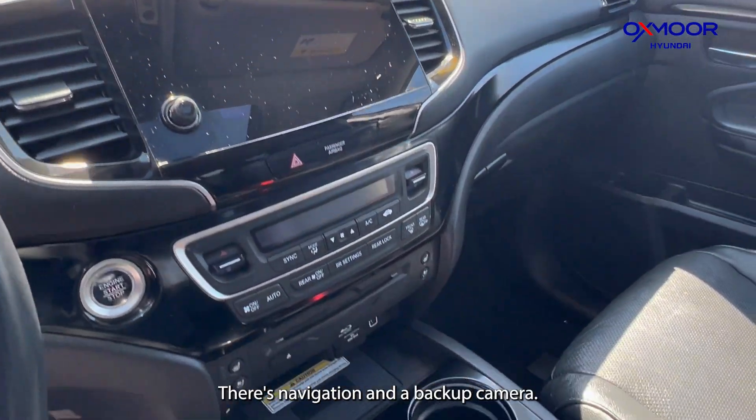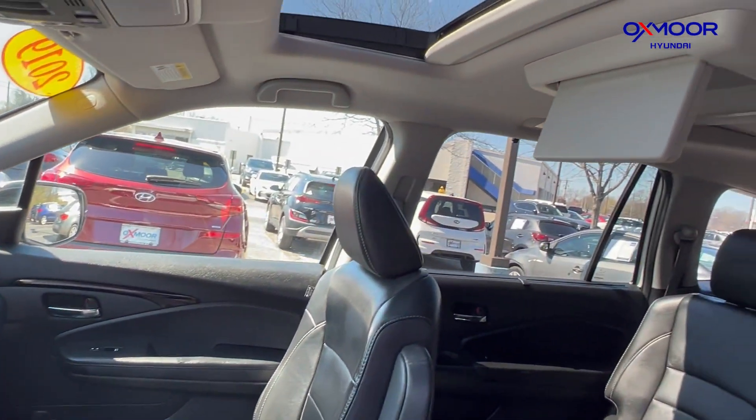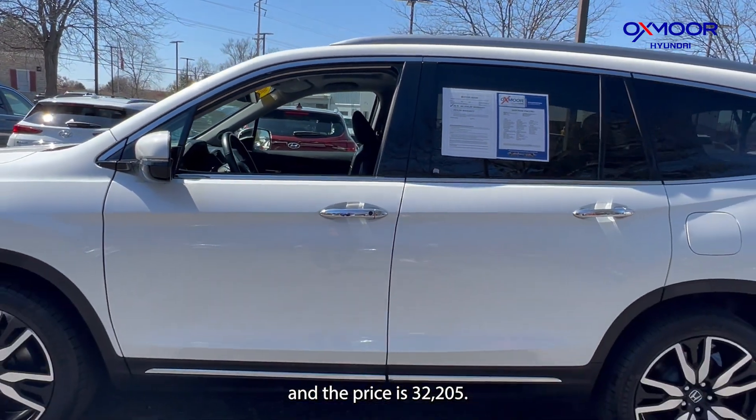There's navigation and a backup camera. Your interior color is going to be a black leather. The mileage is 62,912 miles and the price is $32,205.